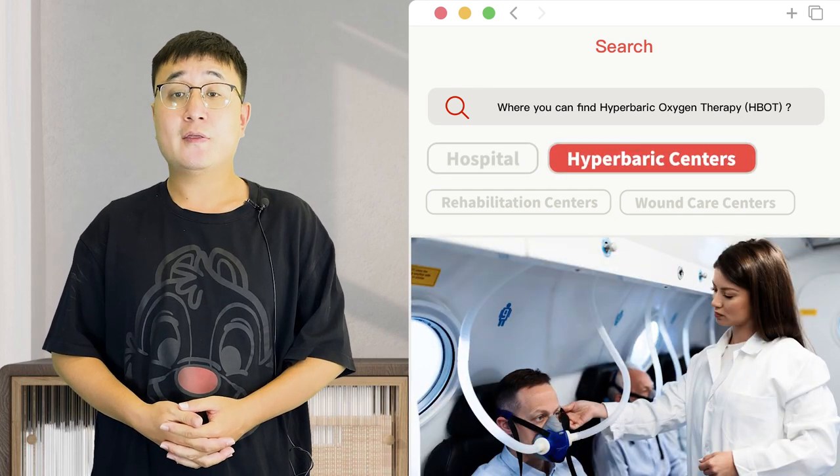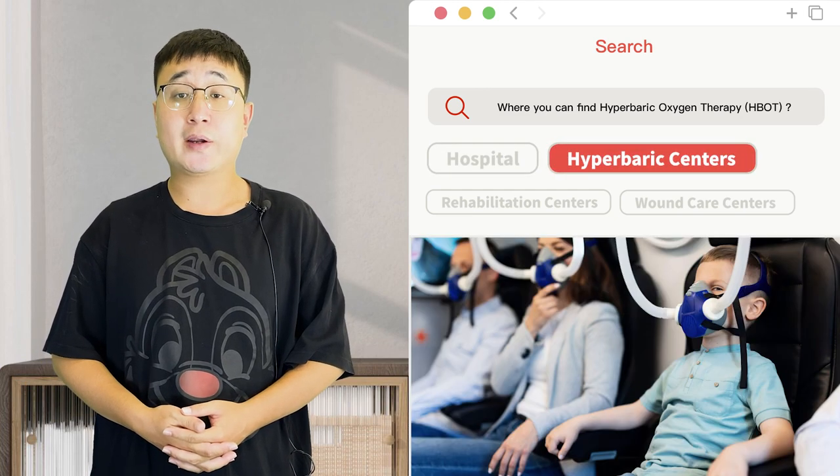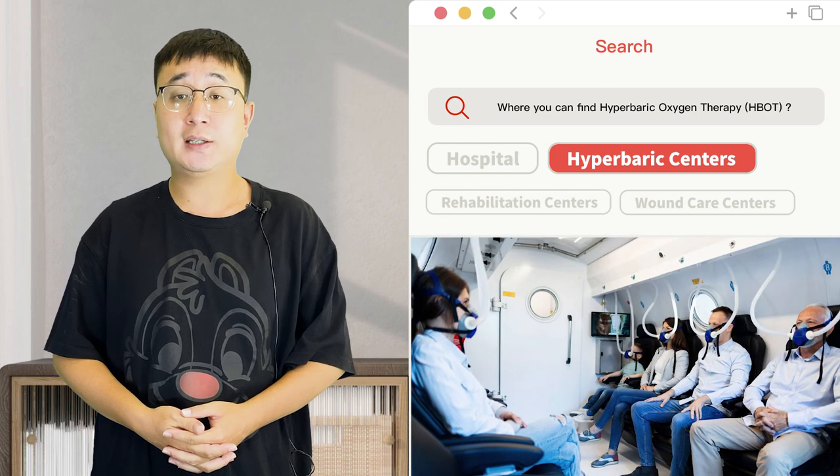Hyperbaric centers. There are specialized hyperbaric centers or clinics that focus specifically on delivering hyperbaric oxygen therapy.